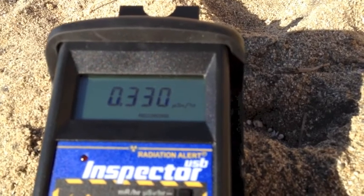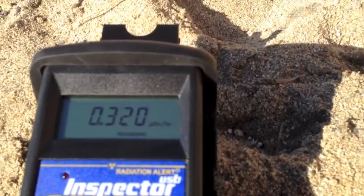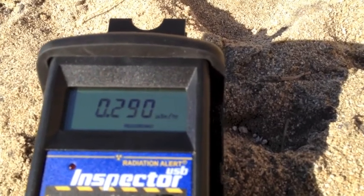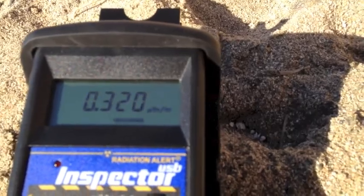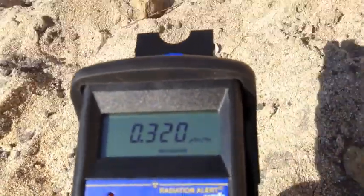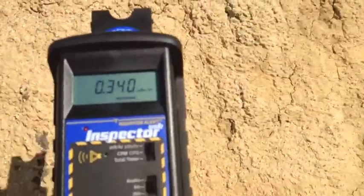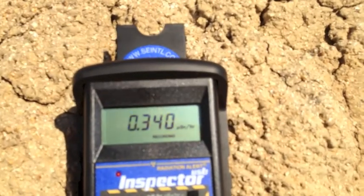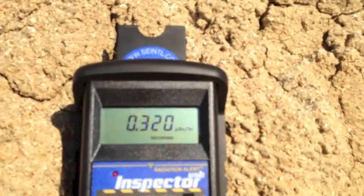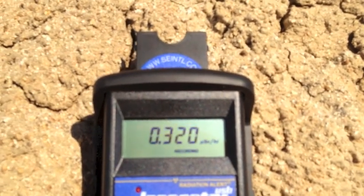Sorry for my crummy, wiggly camera motion. This is a little bit difficult to do, and I don't want to drop this thing in the sand because the sand would get onto the geiger tube, which would be bad. So here, the side of the cliff is also lower than the dark sand.